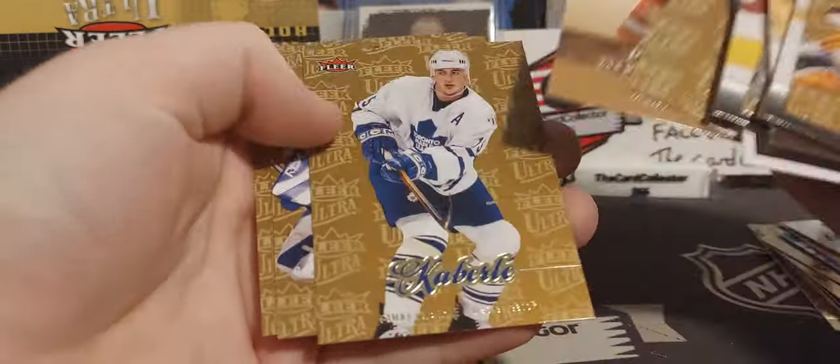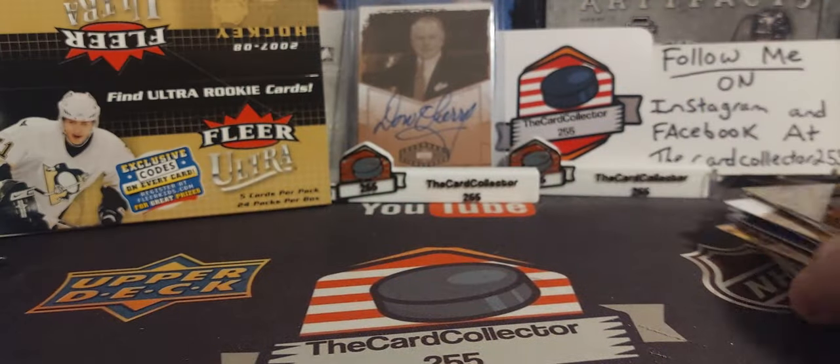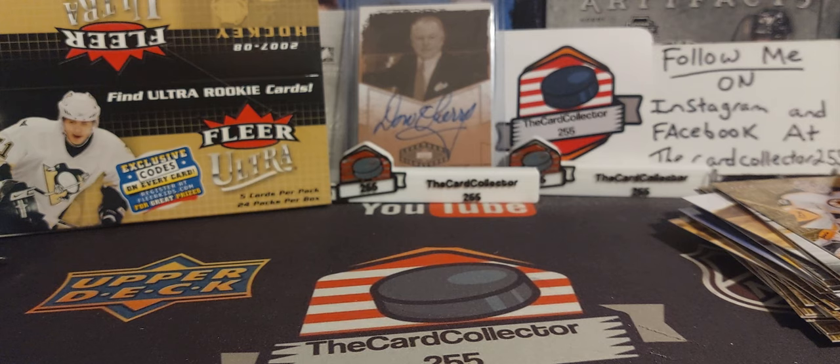A lot of golds, penalty minute leaders. Thank you guys — I hope you like, subscribe, share, follow me on Instagram and Facebook. Do not forget to subscribe. Thank you guys, have a good day. I'm the Card Collector and I'm out.